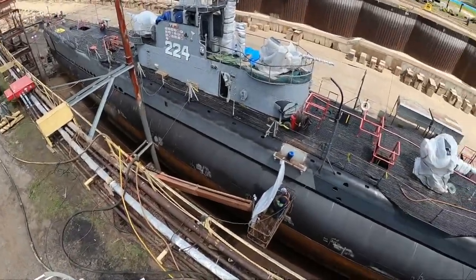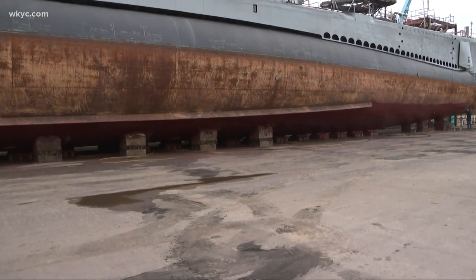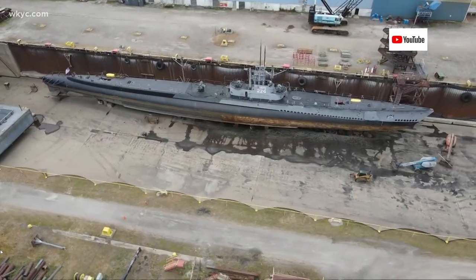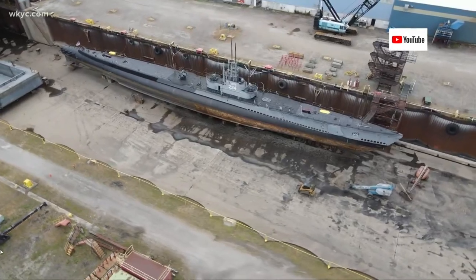A volunteer aboard the USS Cod noticed bubbles coming out of the ballast tank two years ago. That led to an inspection and the discovery of a rust hole that shouldn't be there, making the Cod's next journey to Erie, Pennsylvania, in the Don John Dry Dock shipyard.